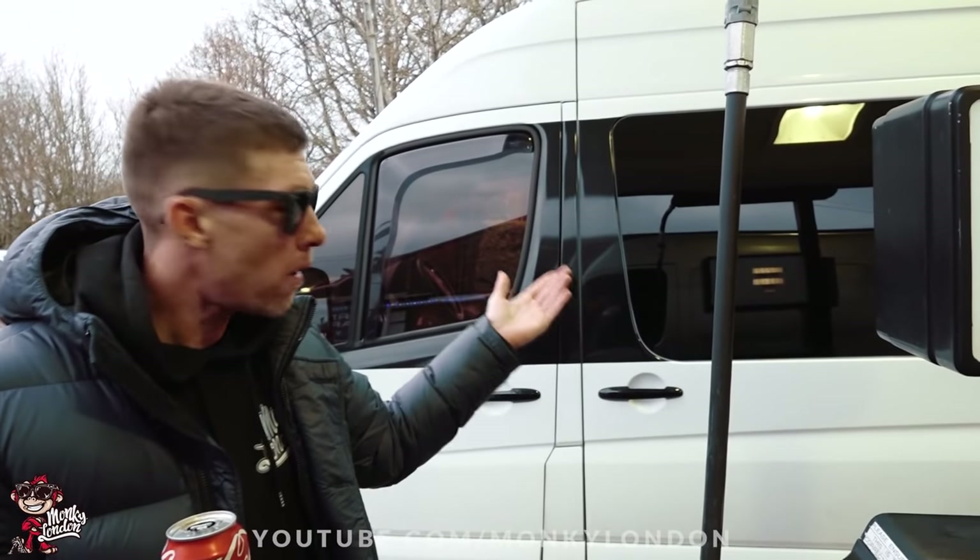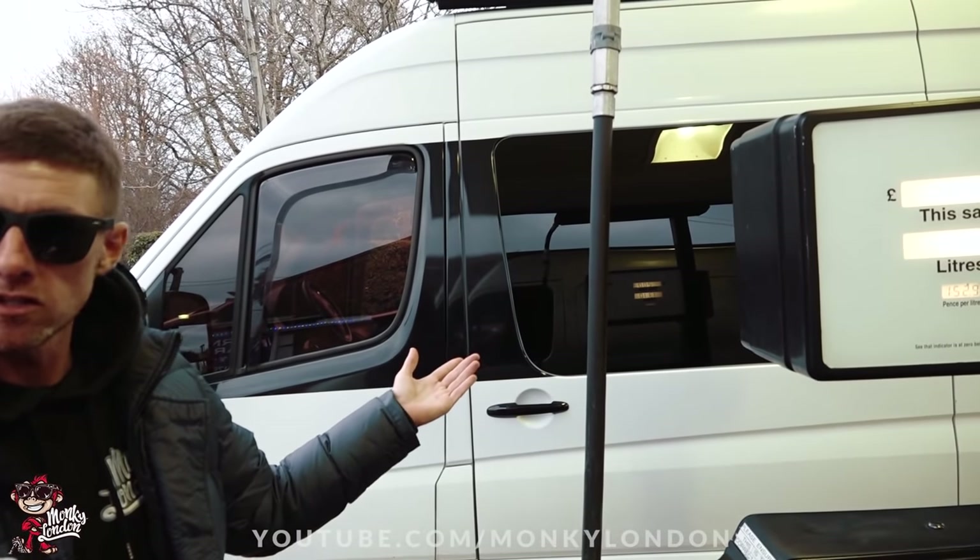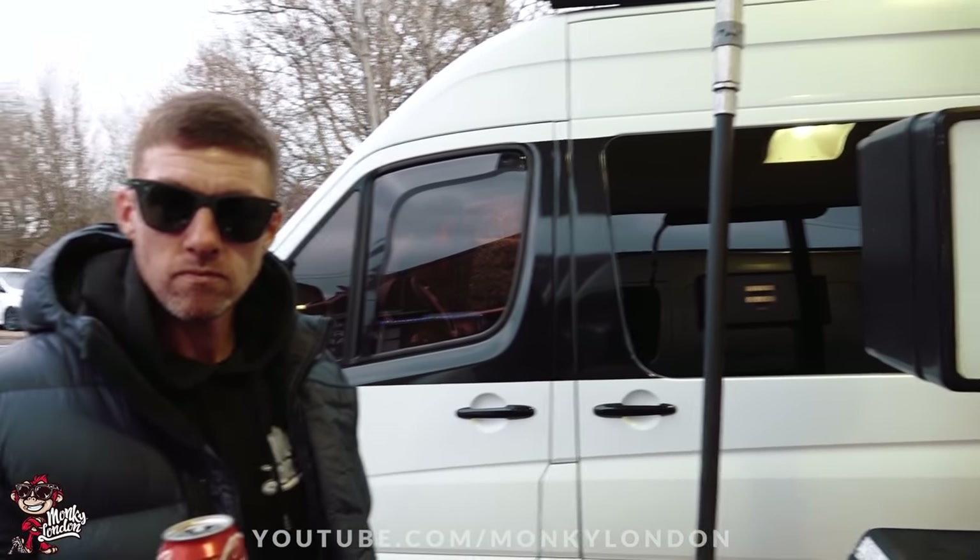Jamie K, are you ready? Can you keep up with the pure might that is Party Van 2? That is the slowest I've ever seen you drive. I was on the phone — legally of course. Chin chin, see you guys down in Chichester. Not going to lie, I've missed that.